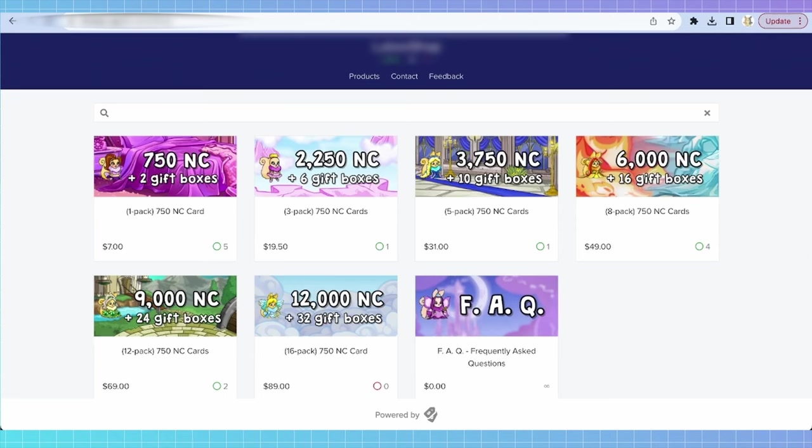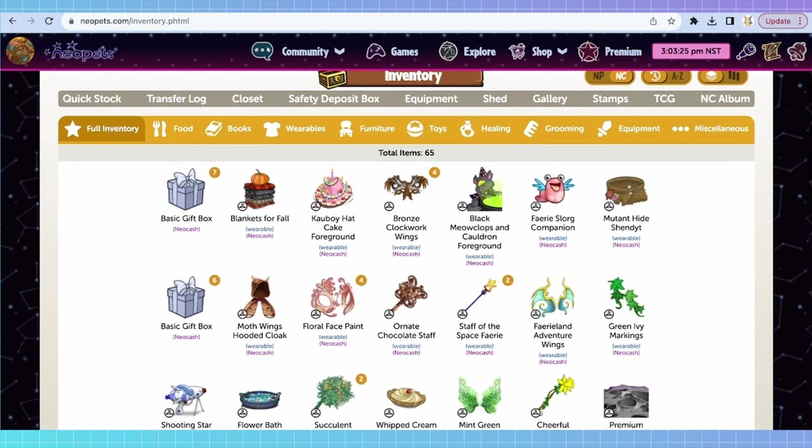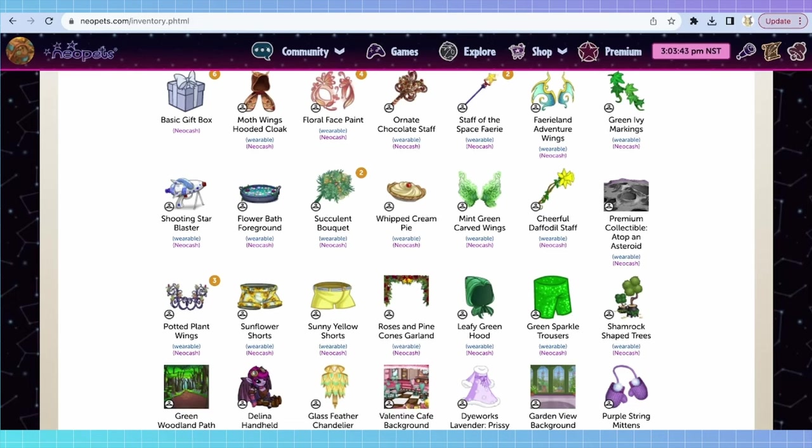So now that we know what's in the NC Mall, how to get Neocash, and what it can be used for, let's talk about trading it. Why would you want to trade Neocash items? With the gacha aspects of mystery capsules, you don't always get what you'd like. I have a lot of items here that I didn't actually want — like these mint green carved wings or this cheerful daffodil staff — all from old capsules. They were not what I was hoping I would get, but it's completely random. Somebody may be looking for the exact item you have and want to trade their own pulls with someone who does have their desired items.